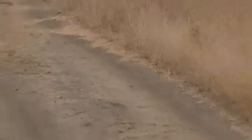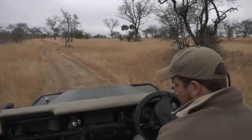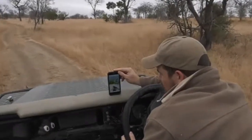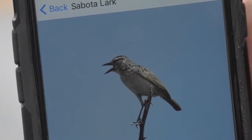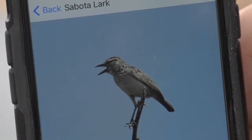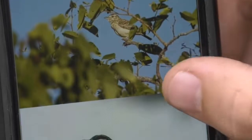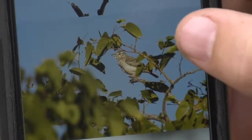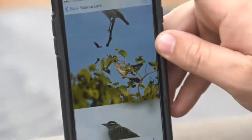We can all decide together if I am correct. This is a Sabota Lark — a very prominent white eye stripe. It also has a little bit of flicking on the chest area and that little white eye stripe. Going up, that looks a lot more like what we just saw on the ground. You can see that flicking around the chest area, the white eye stripe, and that spotty kind of wing pattern they've got.